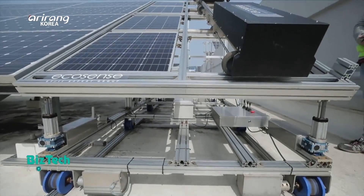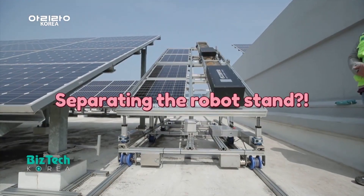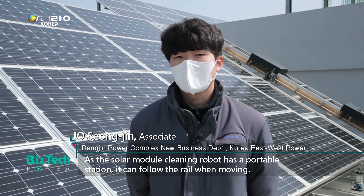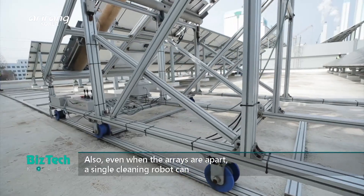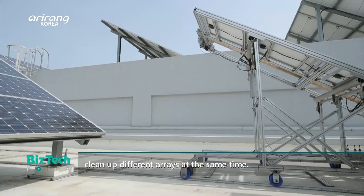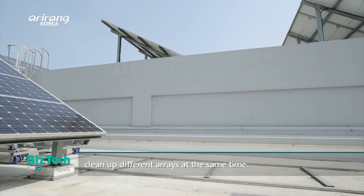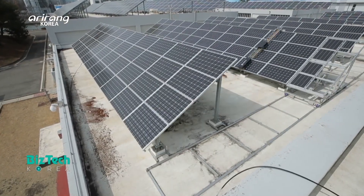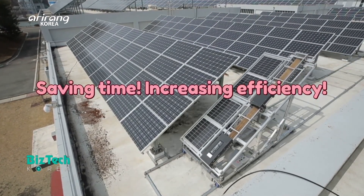Also, the stand for the solar module cleaning robot can move by itself. As the robot can freely move by following the rail, it can reduce cleaning time and increase efficiency.